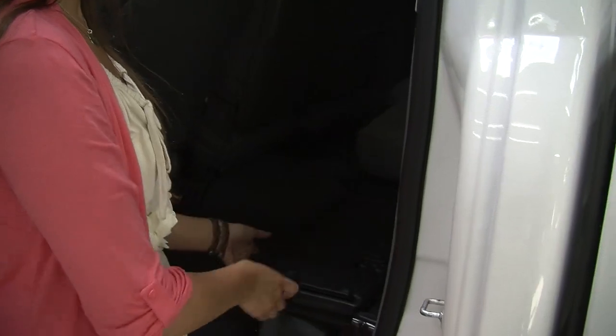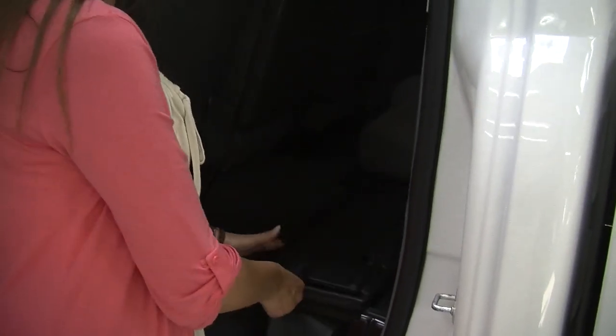Very easy to fold those seats up. It has a hidden compartment underneath — you can fold it and it gives you a flat cargo surface. Nice and spacious back there.